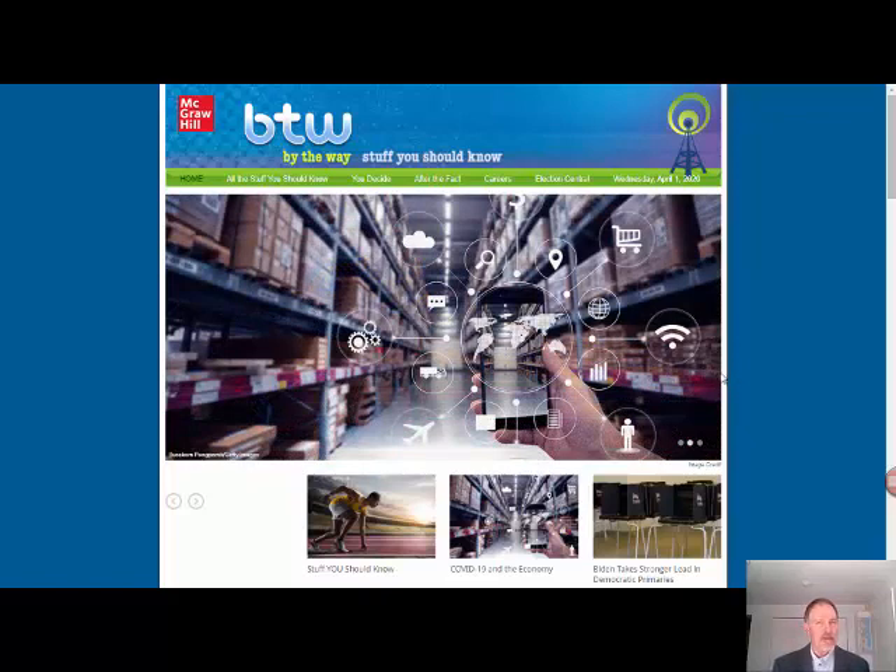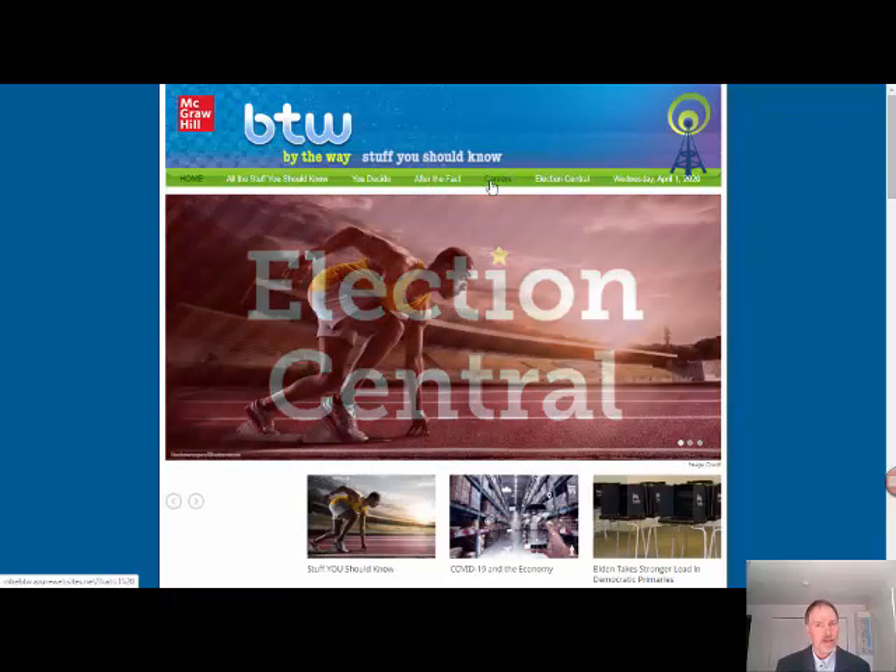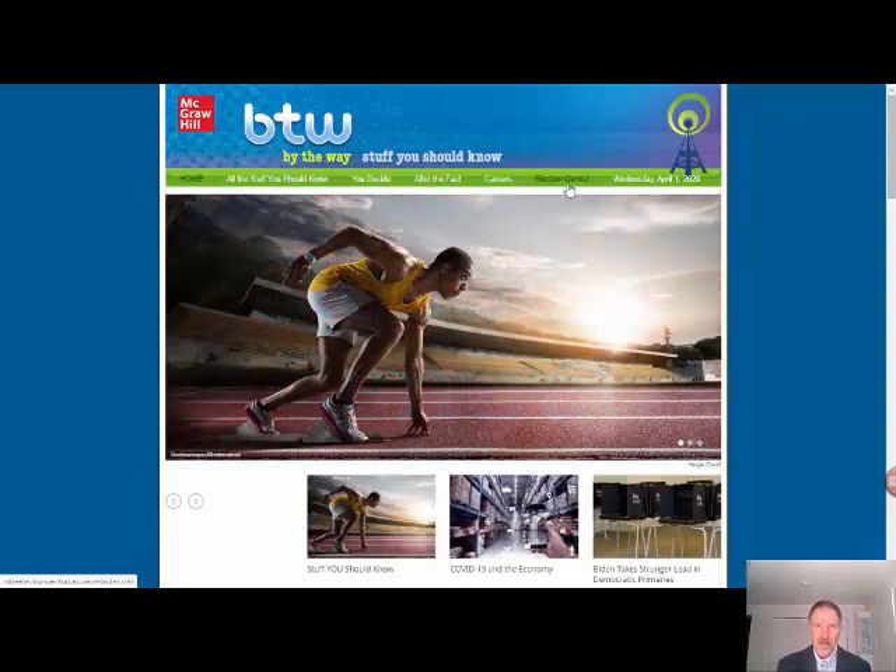The top stories and the stuff you should know are all found under all the stuff you should know. The top stories examine everything from unrest in countries to the newest television shows on TV, and of course news stories such as COVID-19. The stuff you should know summarizes some main news stories from the past week. You Decide looks at issues from different perspectives, and After the Fact briefly examines the lives of people that have made a difference in the world. You'll find information about careers and a direct link to Election Central.